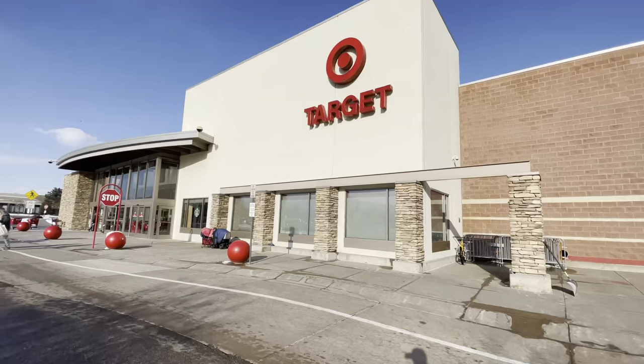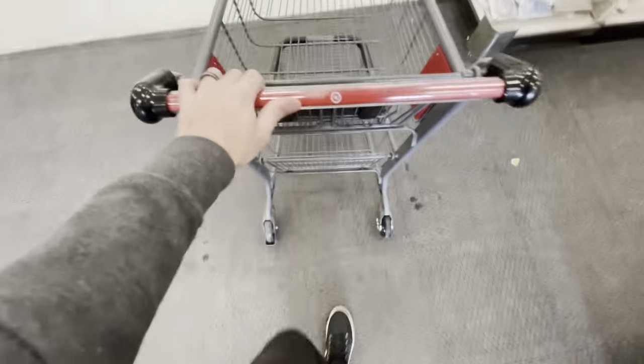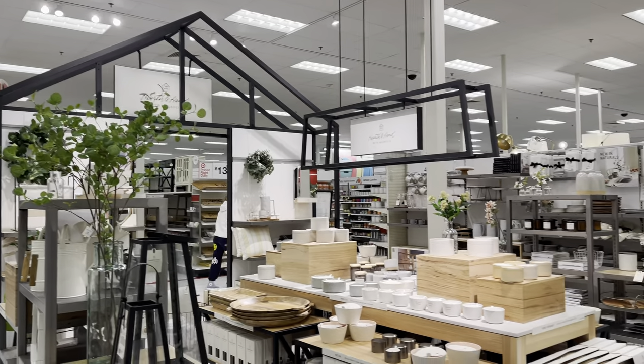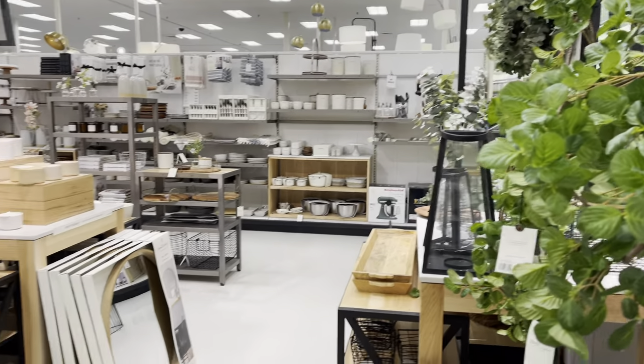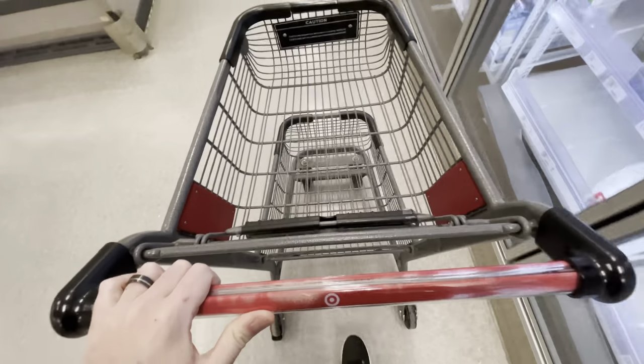The specific tire I have is the Champiro Ice Pro. They're some sort of off-brand, but honestly they work pretty great.